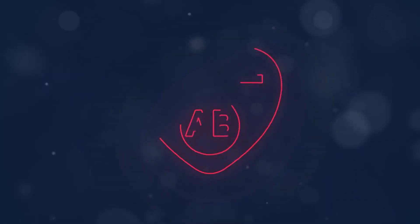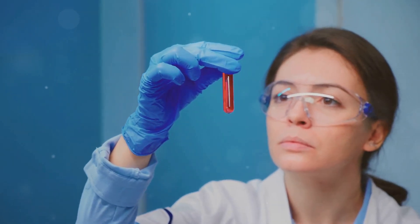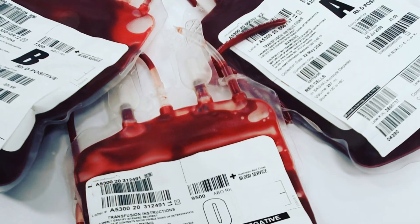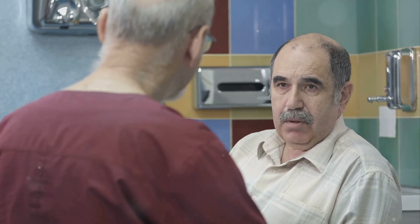Blood type AB is the rarest blood type. It's considered a modern blood type, emerging from a mix of type A and type B. People with this blood type are often described as rational, level-headed, and adaptable. They possess a unique blend of traits from both A and B blood types. However, individuals with blood type AB may be more susceptible to certain health challenges, including a higher risk of blood clots and cognitive decline.